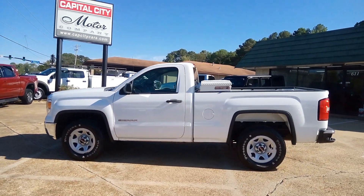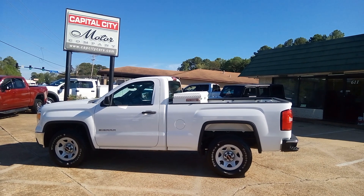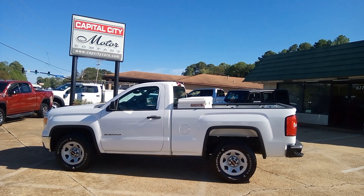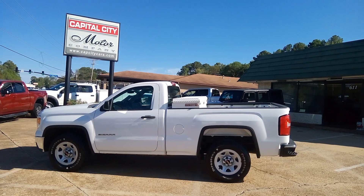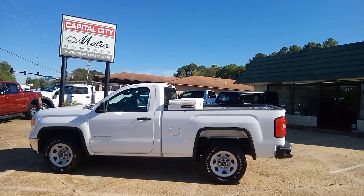It has vinyl seats and a rubber floorboard. If you want to see more about this truck, go to our website, www.capcitycars.com. Shoot me an email if you have any questions: clbsales@gmail.com. Or you can call me at the office, 601-825-3636.